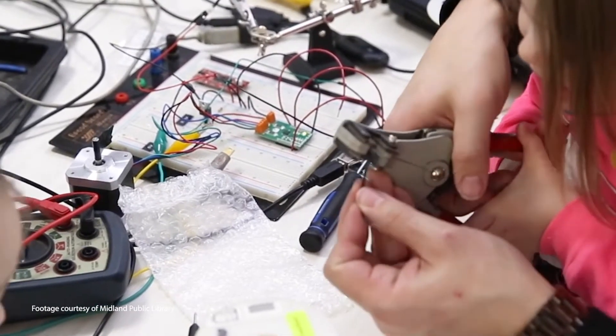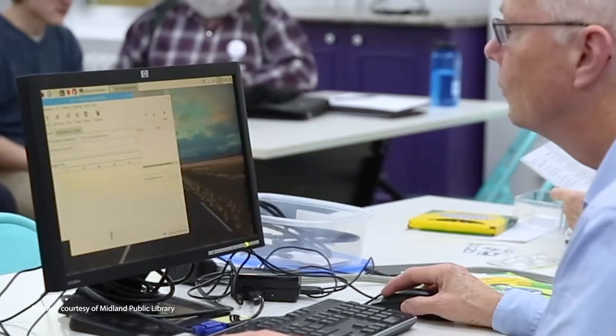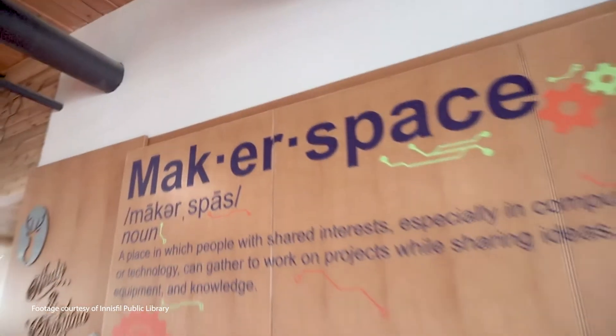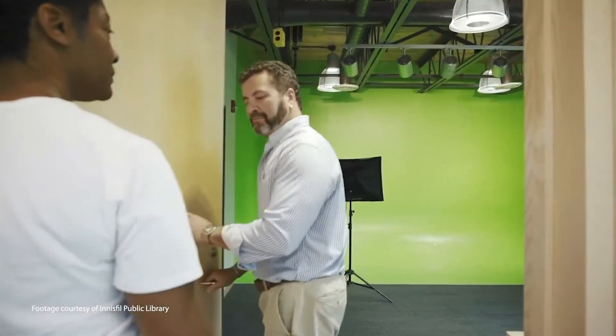In the new library there will be a technology lab where we will be able to have computer lessons and even introduce new technologies to teens. We'll have a dedicated maker space, we'll also have a recording studio, we'll have green screens and photo editing and filming equipment.